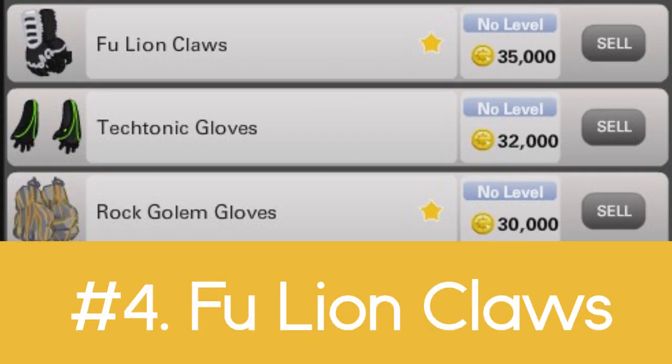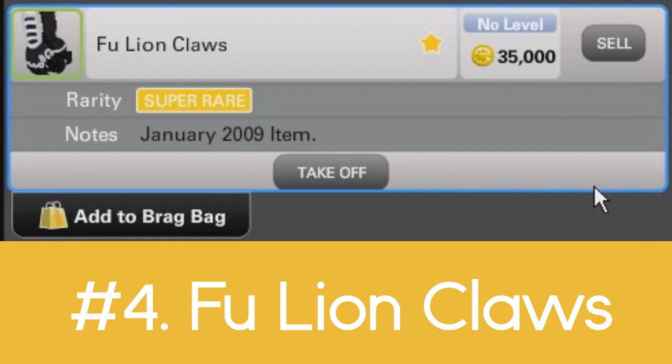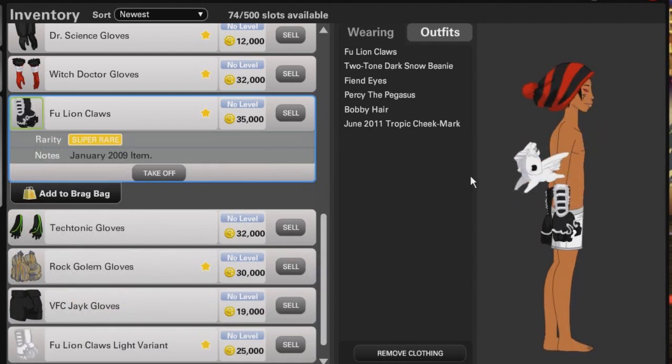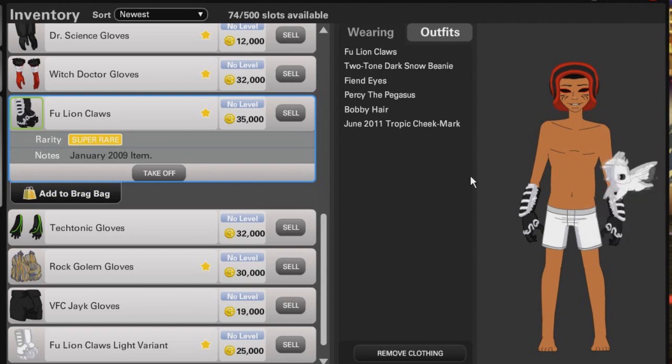Number four are the foo lion claws, which was from the light mystery box from 2009 — either black or white. I wear the black ones most often, and there are other colors that you can get, but foo lion claws is number four on my list.